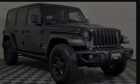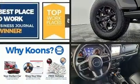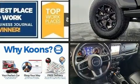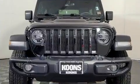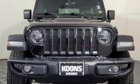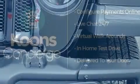Discerning drivers will appreciate the 2018 Jeep Wrangler. With less than 30,000 miles on the odometer, this four-door sport utility vehicle prioritizes comfort, safety, and convenience. It features an automatic transmission, four-wheel drive, and a refined six-cylinder engine.